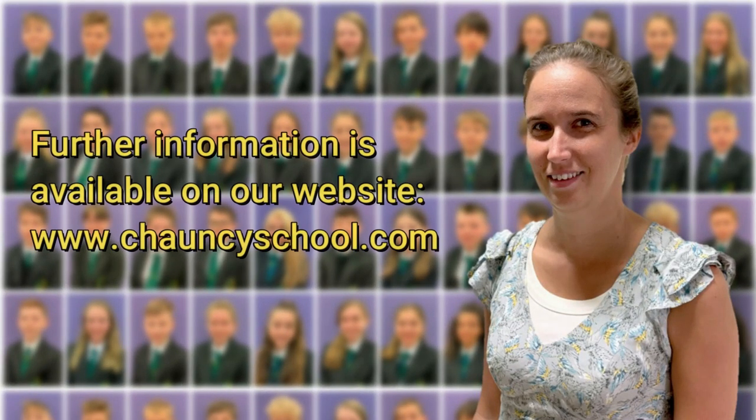We look forward to seeing you when you start at Chauncey School, and hopefully this information will help you learn more about us and what we can do for the students coming in.